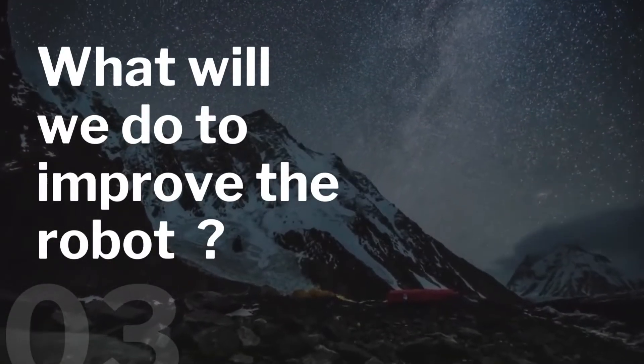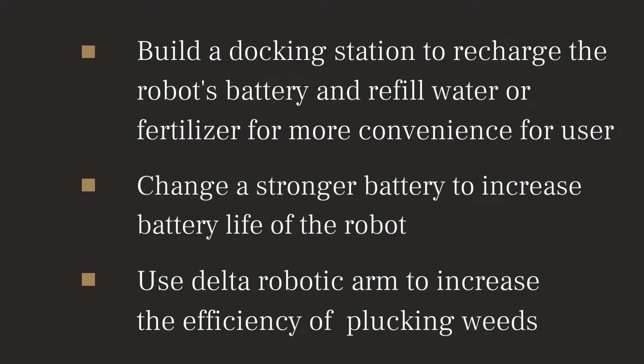If we have more time, we will build a docking station to recharge the robot's battery and refill water or fertilizer for more convenience for users. We will also change to a stronger battery and use a Delta robotic arm.